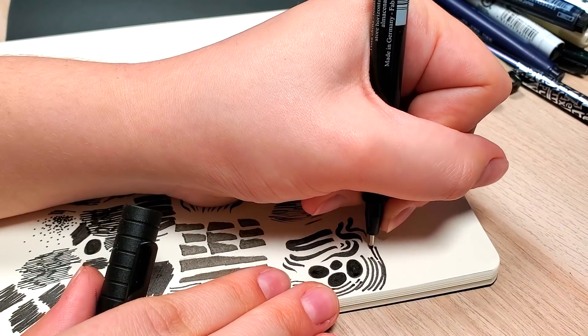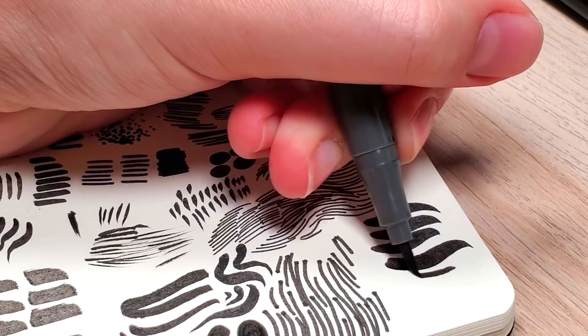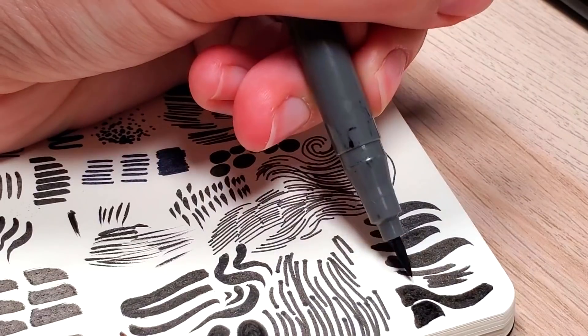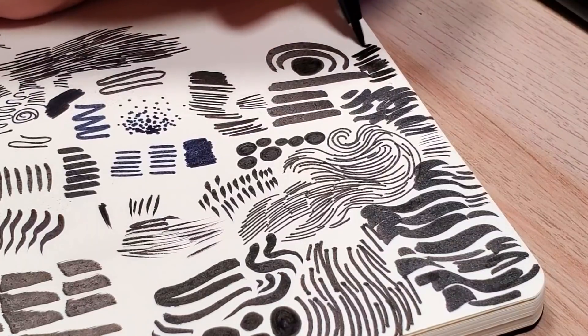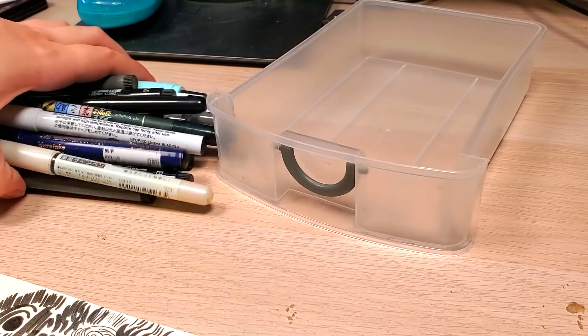I'm going to be using my own list — feel free to use it as well. You can do the prompts however you want. You don't have to draw animals; you can do whatever you want. This video is me preparing for Inktober, and I'll share some tips that kind of helped me complete Inktober.